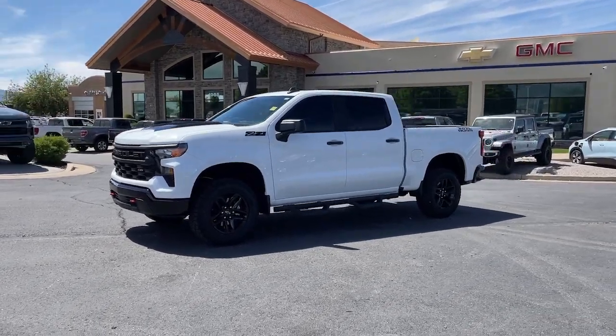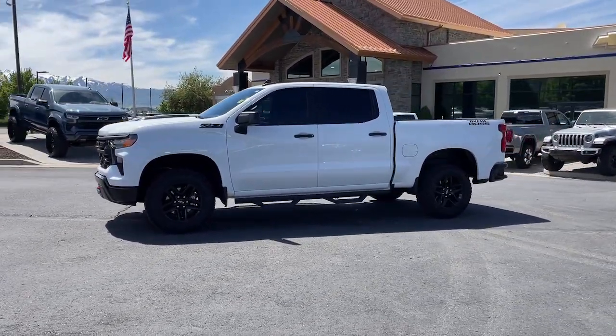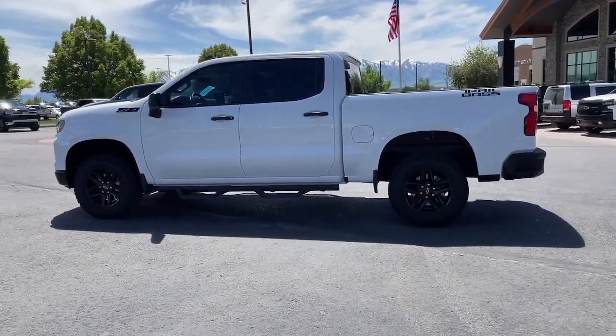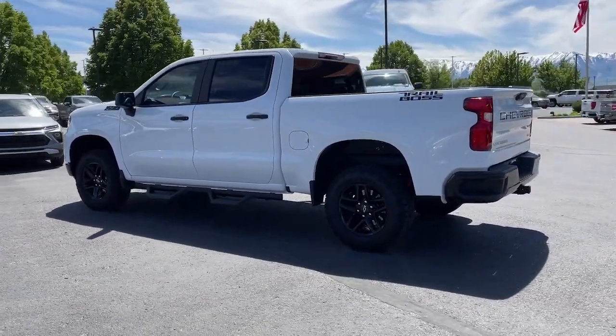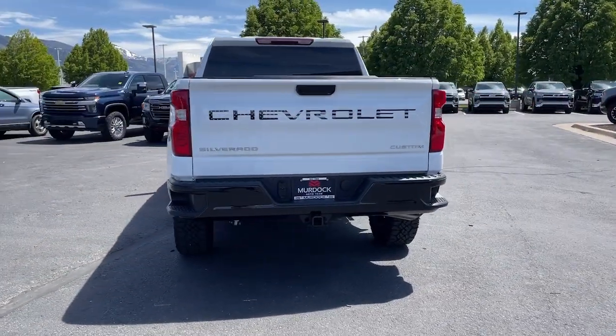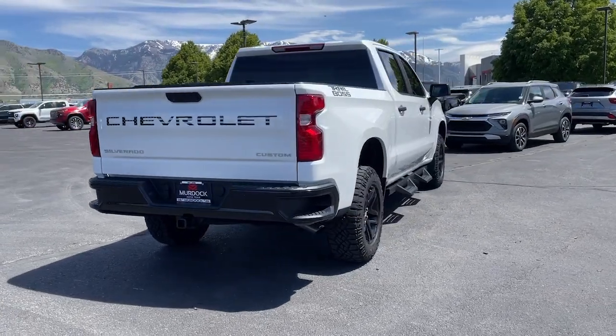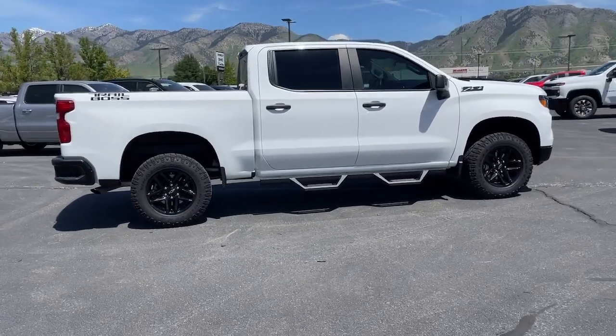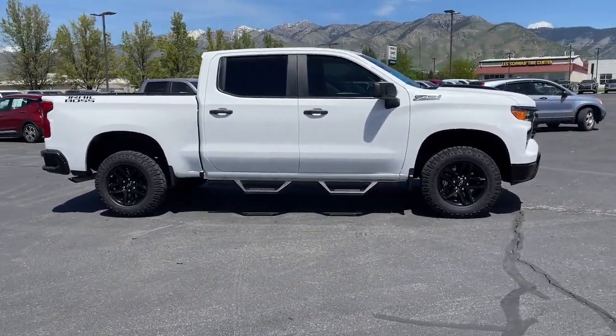You just found the 2023 Chevrolet Silverado 1500 with less than 10,000 miles on the odometer. This vehicle stands out from the rest. The Silverado 1500 is the full-size pickup that blends a spacious quiet cabin, technology that keeps you connected, smooth handling, and the toughness you need for all your projects.